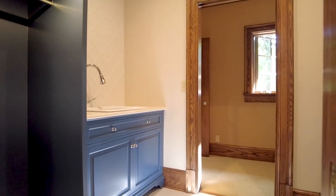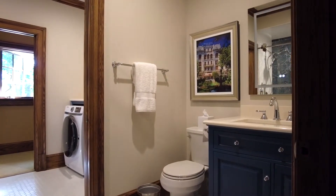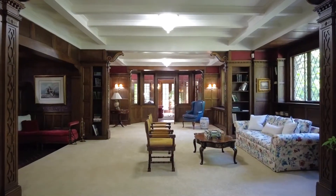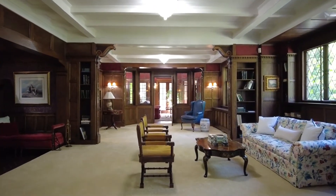Take a tour, take a second, enjoy what was and what is. 251 Plymouth is offered at one million six hundred fifty thousand dollars and is shown by appointment only. Connect today and stay classy, Grand Rapids.